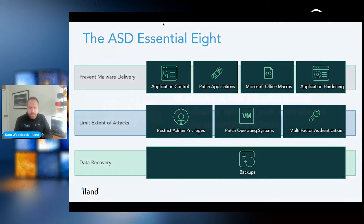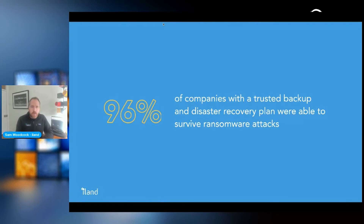Having all of those prevention measures in place is important, but things do happen, so a robust backup strategy is essential. The good news: 96% of companies that had a trusted backup and disaster recovery plan — one they test and validate as part of day-to-day operations — were actually able to survive ransomware attacks, recover their data, and avoid paying the ransom, which would only encourage additional attacks.